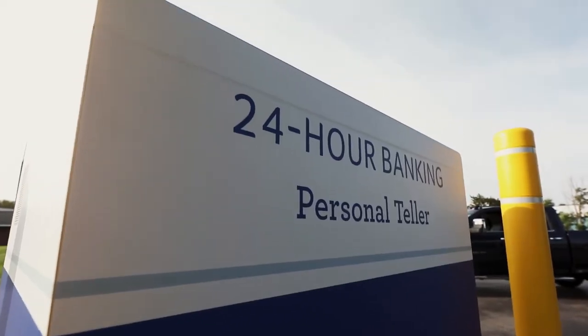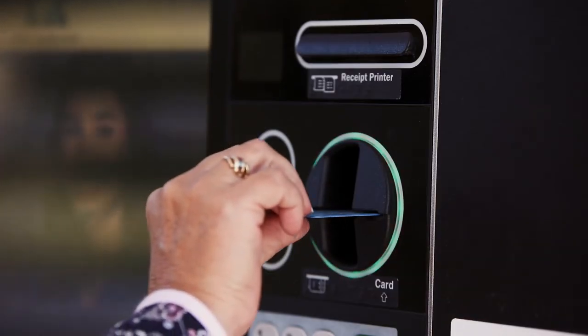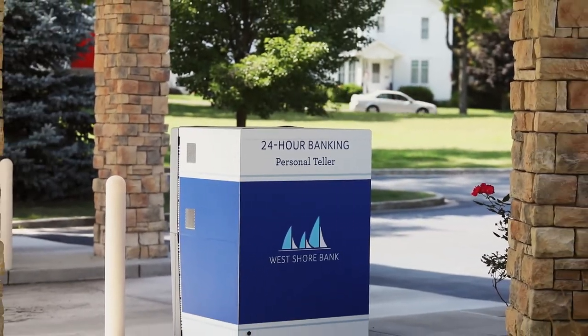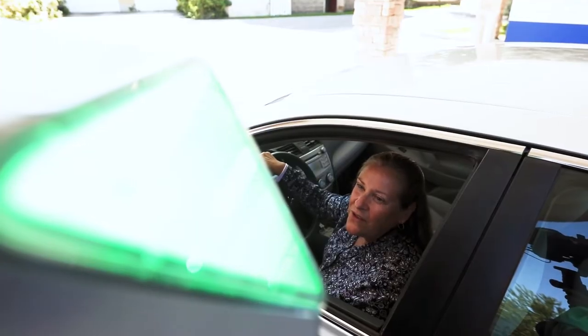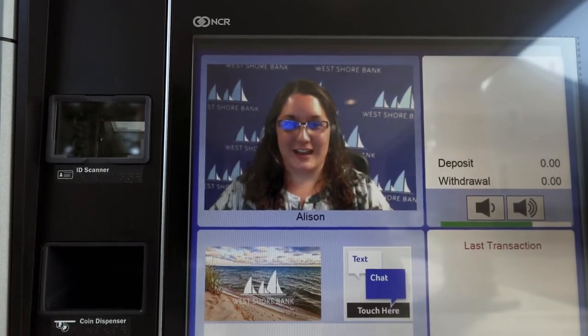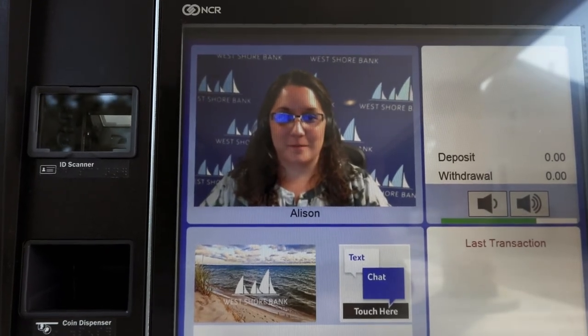Our PTMs also work as 24-hour ATMs, so you never have to wait for business hours to access your accounts. Our PTMs have extended hours, so you can talk to a real West Shore Bank employee longer than regular business hours.